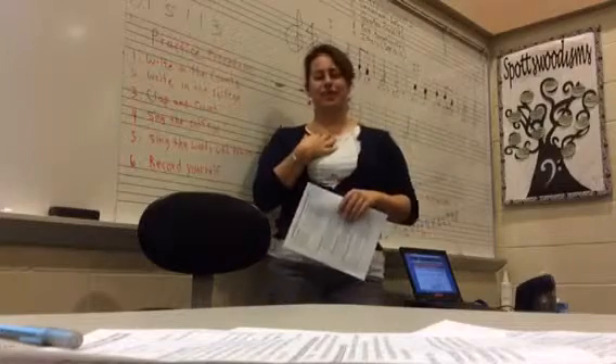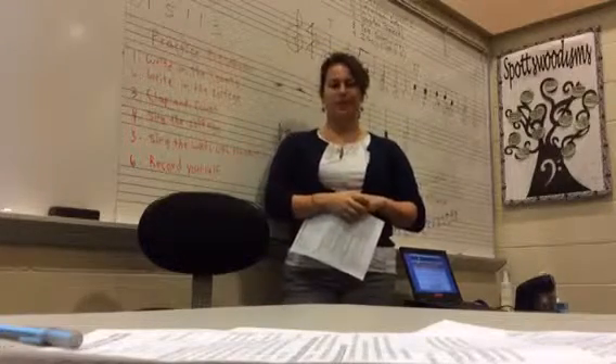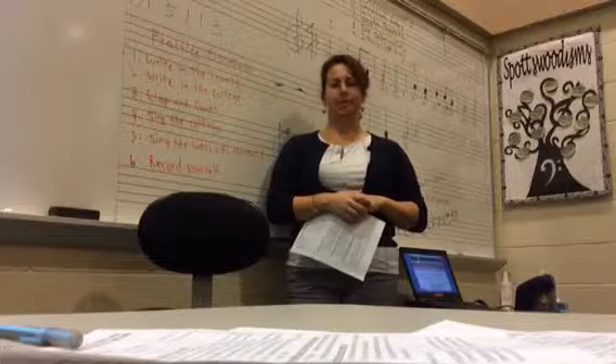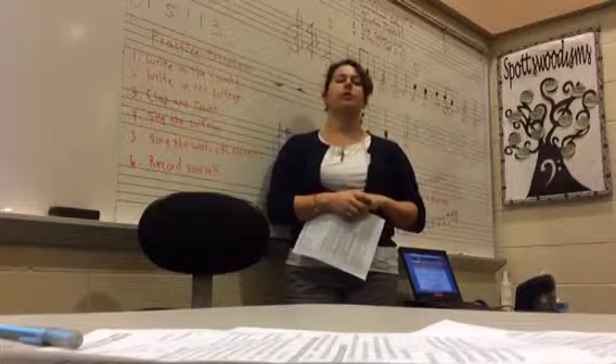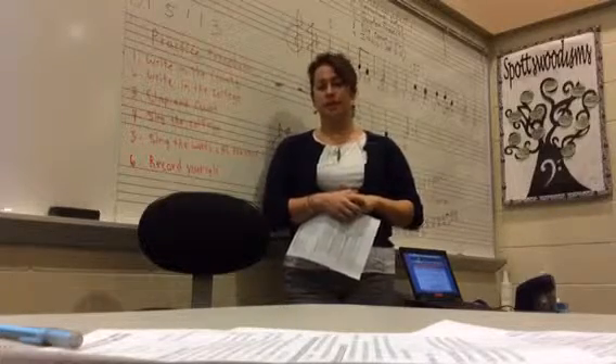Hello, everyone. I'm Ms. Frijen. This is IB Theatre. Welcome. I'm sorry I can't be here with you in person tonight. I'm currently directing A Streetcar Named Desire down at the Little Theatre of Alexandria, and I'm in technical rehearsals as we open this Saturday.